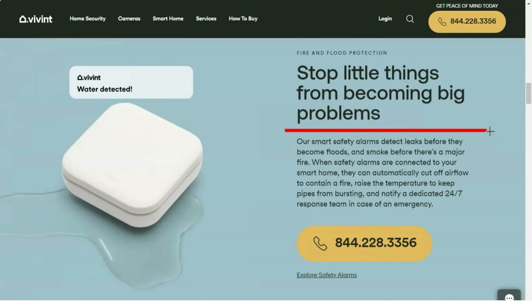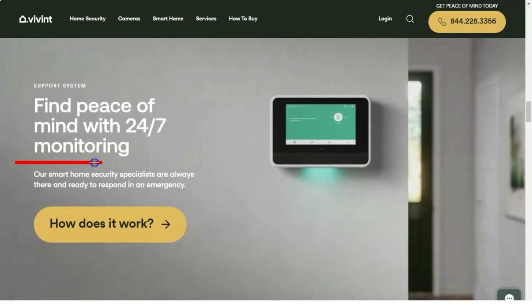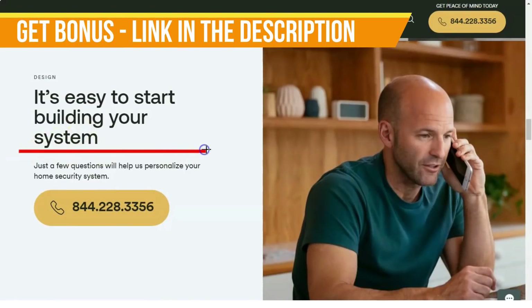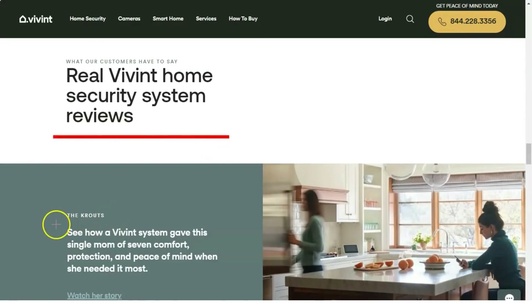The Vivint service plan is $39.99 per month and gives you 24/7 professional monitoring and full use of the mobile app, including alert notifications. It also lets you control home automation devices such as door locks, doorbell cams, and thermostats, and it provides support for Amazon Alexa and Google Home voice commands.